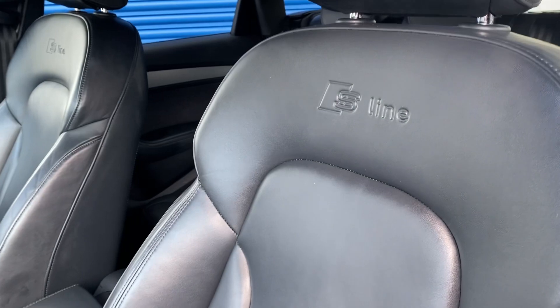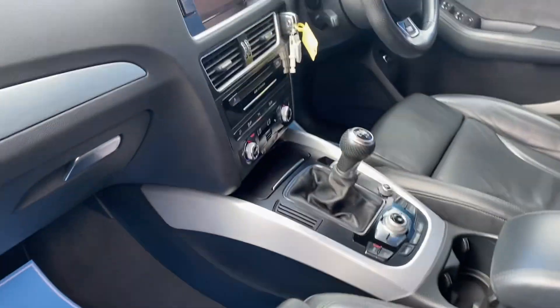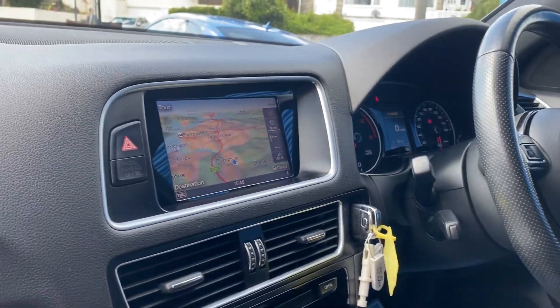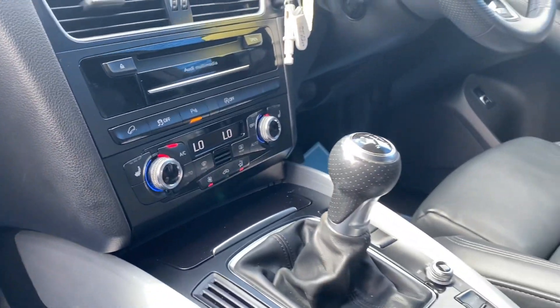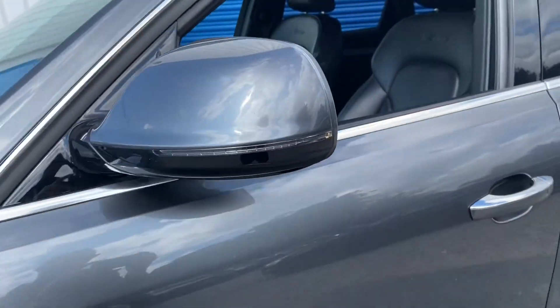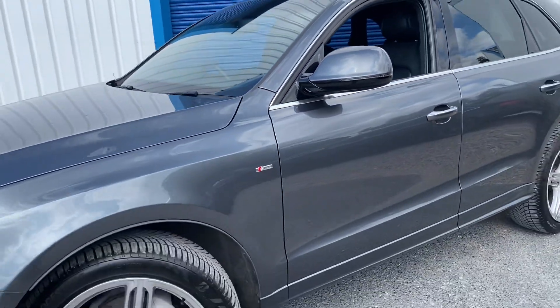As you go inside, it's got full leather seats, S Line seats — they're heated. It's got cruise control, sat nav, DAB, and Bluetooth. So a really nice SUV with a good spec. The car is available to drive — give us a call on 01752 656770.